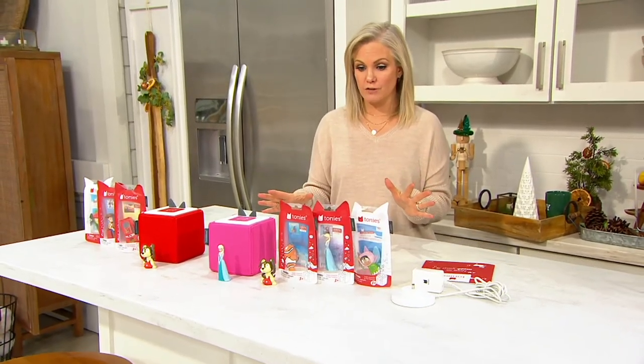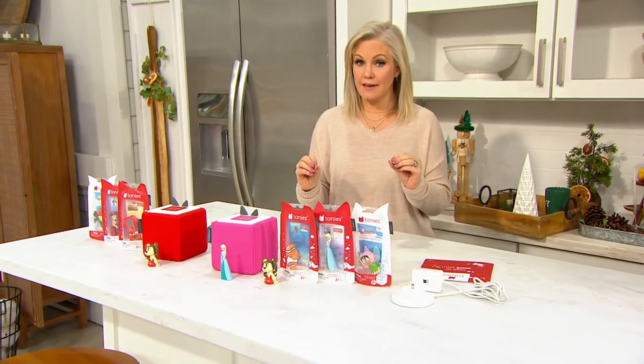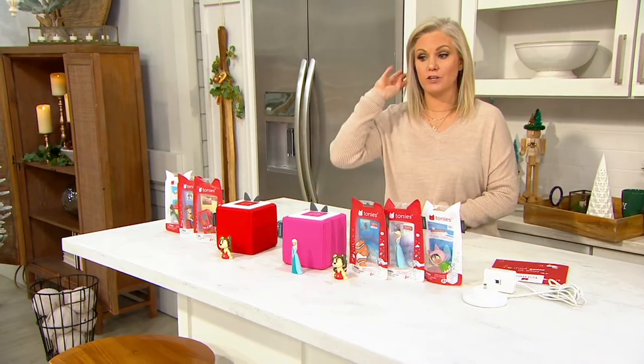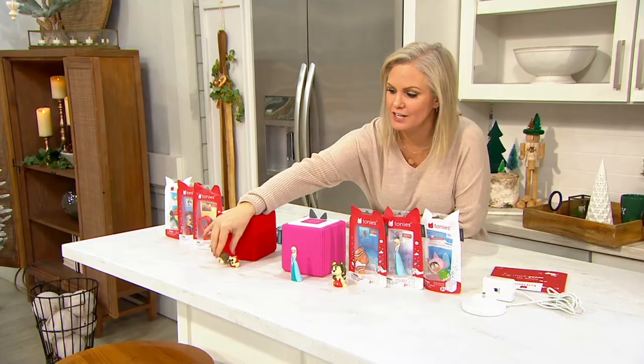Elizabeth Werner will be joining us in just a few minutes. She gets to present seven toys a year on The View. She presented this last year on The View — it was one of them. It is up for best toy of the year.